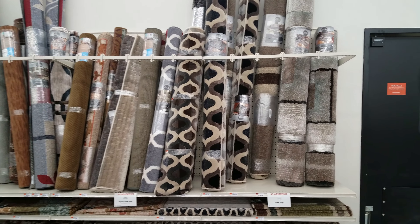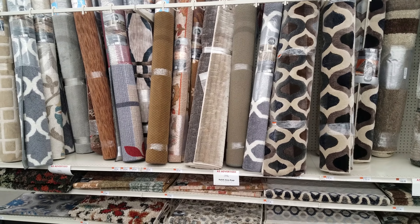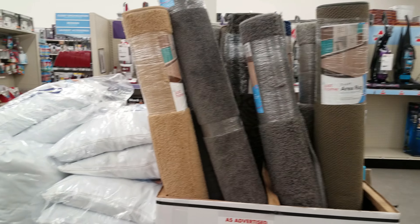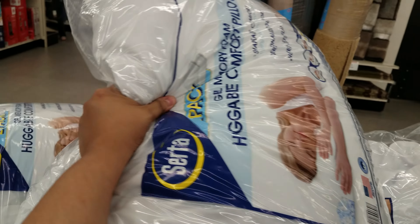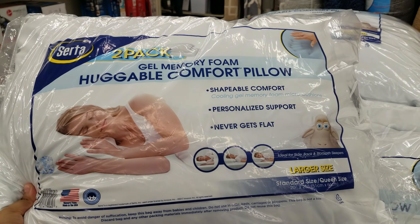Now we're out of the furniture section. Here we have area rugs — some priced at $150, $160, some at $140 depending on what you're looking for. They have more behind me — the little ones are $20. You could find something simple like that at Walmart. They also have pillows here — $20 for a Serta two-pack huggable comfort pillow. Oh wow, these are heavy — cooling gel memory foam. I've never tried one of these.